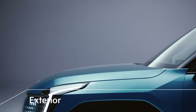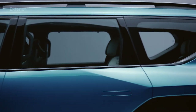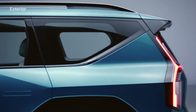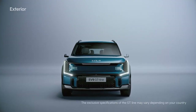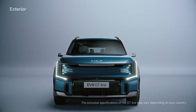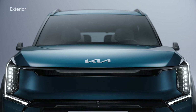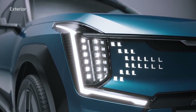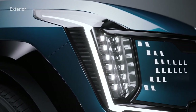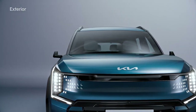Kia's EV9 uniquely combines the agility of an electric car with the strength of an SUV, while improving space utilization with a robust profile. The front includes futuristic elements such as the digital pattern lighting of the grille, the small cube projection LED headlamps, and the StarMap LED daytime running lights inspired by constellations.